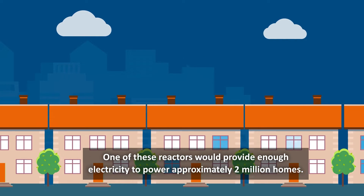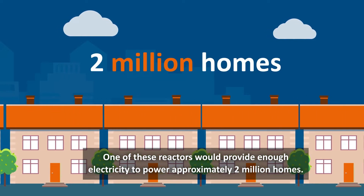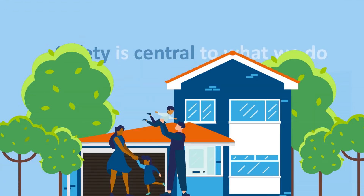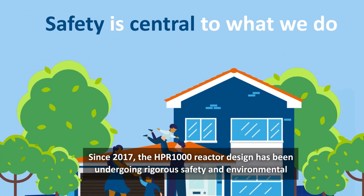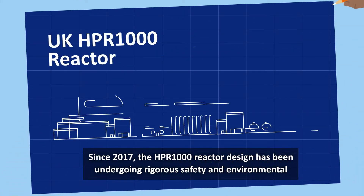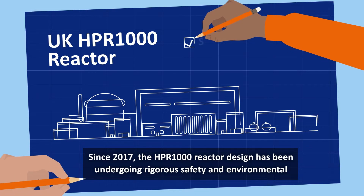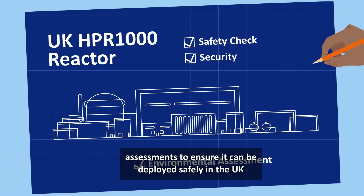One of these reactors would provide enough electricity to power approximately 2 million homes. The safety of you and the environment is important to us. Since 2017, the HPR1000 reactor design has been undergoing rigorous safety and environmental assessments to ensure it can be deployed safely in the UK.